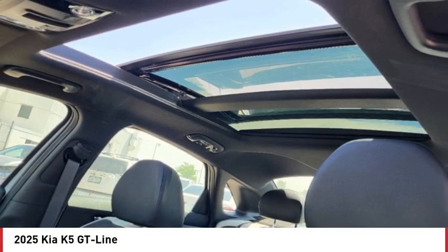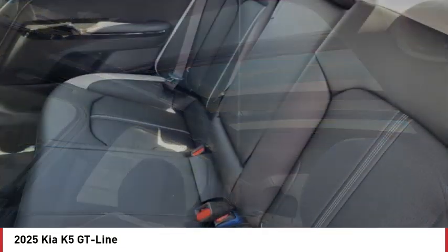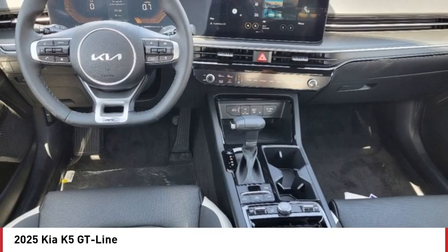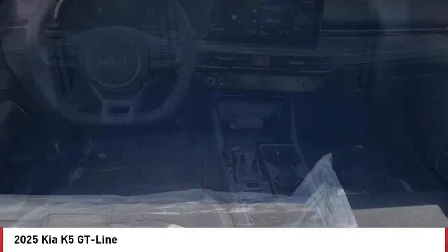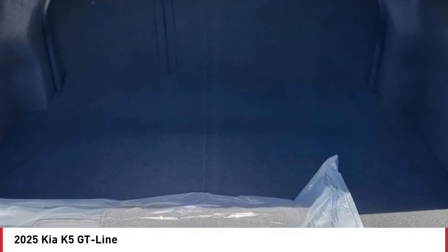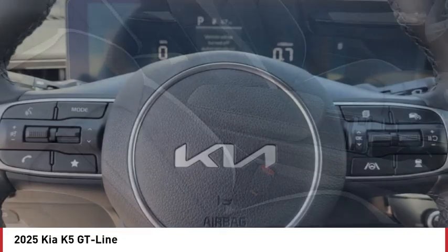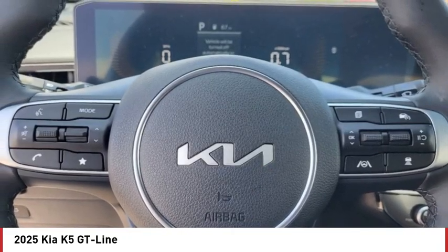If you like it online, you'll love it in your driveway. Take it for a spin today. See you next time.